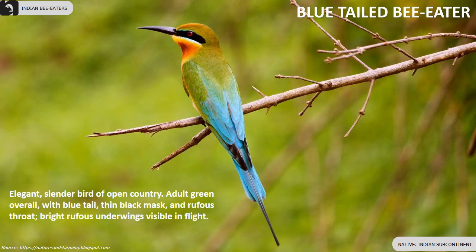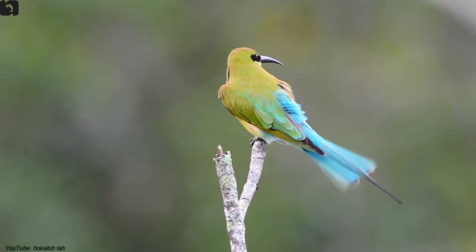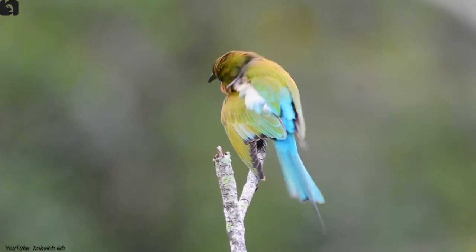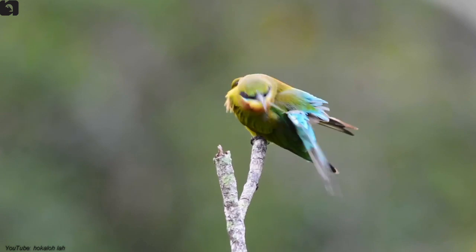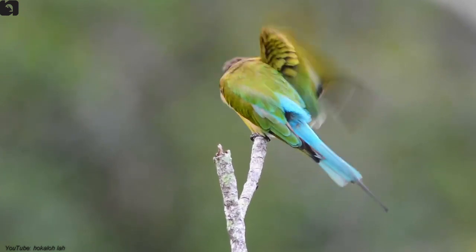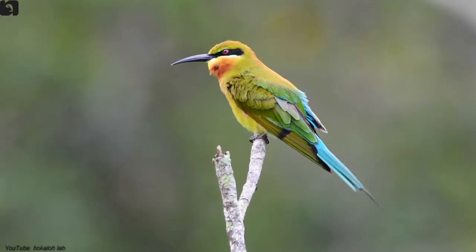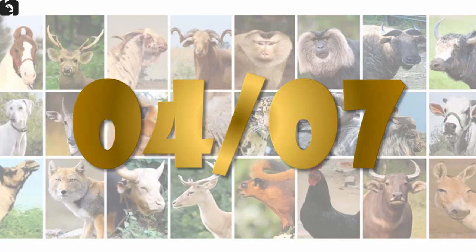The blue-tailed bee-eater is an elegant and slender bird of open country, found in the Indian subcontinent. The adult is green overall with a blue tail, thin black mask, rufous throat, and bright rufous underwings visible in flight.